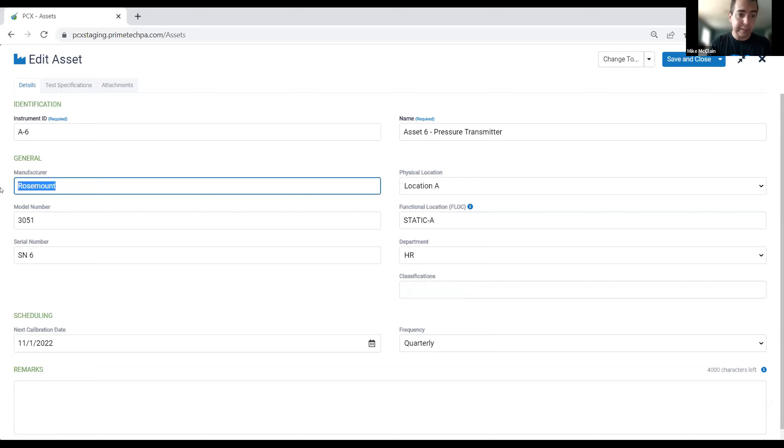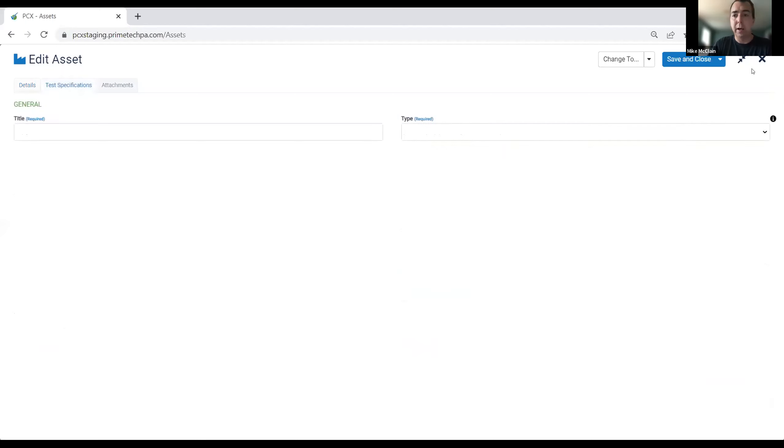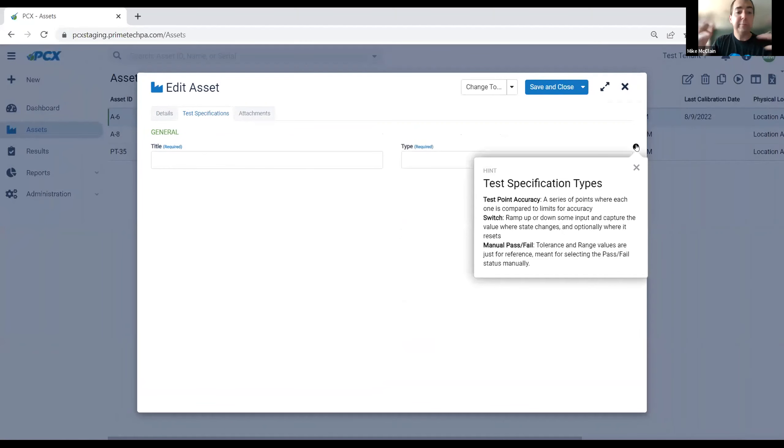We have a tabbed interface, and the next tab in our asset record is our test specification. We have three types of test specifications managed today. The test point accuracy test is like our standard test in ProCal when the test type is blank — a test point strategy with a range or two and test points to test accuracy at each point. We have our switch test — the idea of ramping up and down a signal and detecting a state change, whether it's a short or open of a switch. And for anything external or that you just want to keep track of, we have our built-in manual pass/fail, which gives you the opportunity to set separate as-found and as-left results — simply pass and fail for those types of tests.